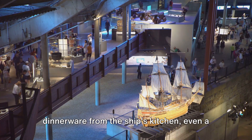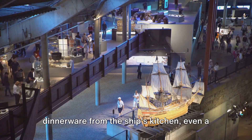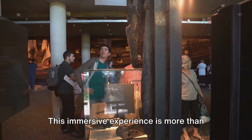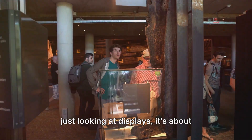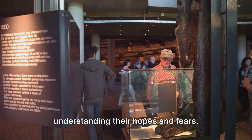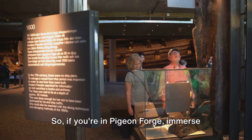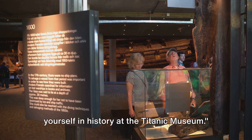You'll see personal belongings, dinnerware from the ship's kitchen, even a deck chair that survived the sinking. This immersive experience is more than just looking at displays — it's about stepping into the shoes of those on board, understanding their hopes and fears. So if you're in Pigeon Forge, immerse yourself in history at the Titanic Museum.